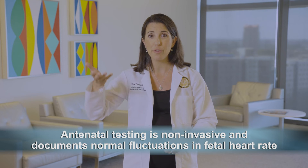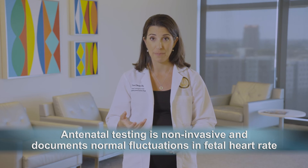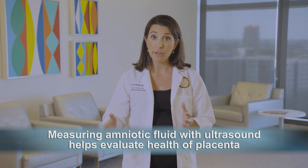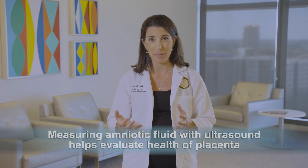During your last few weeks of pregnancy, if you have risk factors such as being over age 35 or other medical conditions, you may be a candidate for antenatal testing. Antenatal testing usually consists of putting the fetus on a fetal heart rate monitor for approximately 20 to 40 minutes. This is non-invasive and it documents the normal fluctuations in the heart rate, which your provider can use to interpret how well the placenta is functioning. Additionally, measuring the amniotic fluid around the fetus with ultrasound helps to evaluate the health of the placenta oxygenating your baby. These tests help reduce the risk of having a stillbirth, but may also result in the recommendation for induction of labor if they are found to be abnormal.